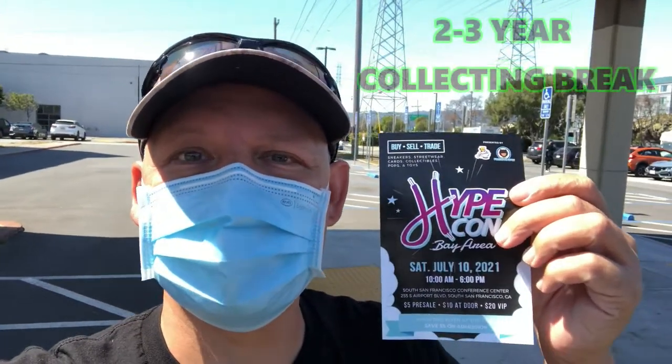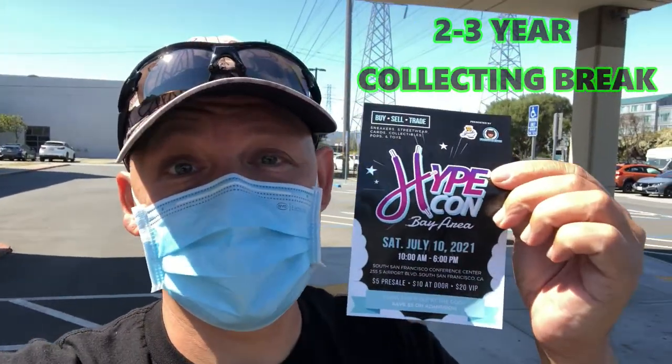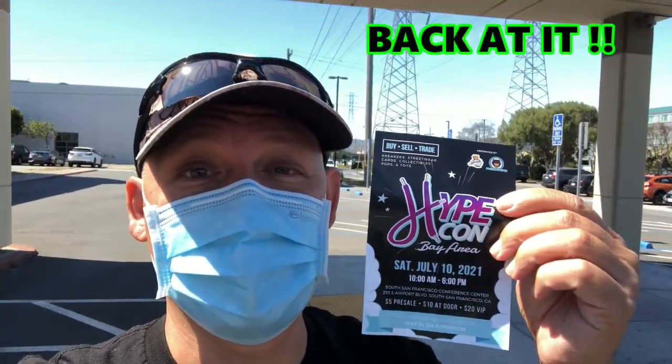Out here in South San Francisco at the convention center, attending HypeCon. We're going to see what kind of Funkos we're able to get. It's super windy right now but we're about to go get in this line.